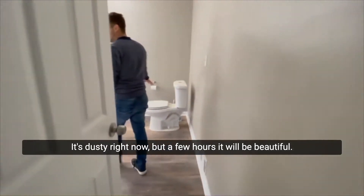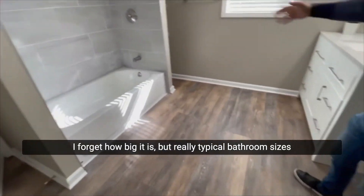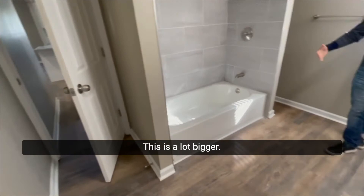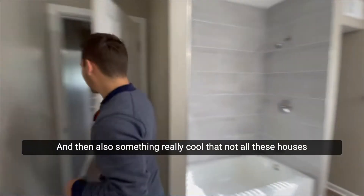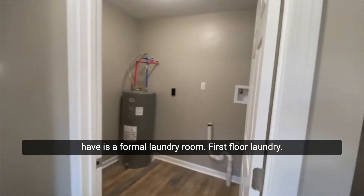It's dusty right now but in a few hours it will be beautiful. Look at this big nice bathroom — it's a lot bigger than a typical 5x7. We got a bigger vanity right here, it looks very nice. And then something really cool that not all these houses have is a formal laundry room — first floor laundry room.